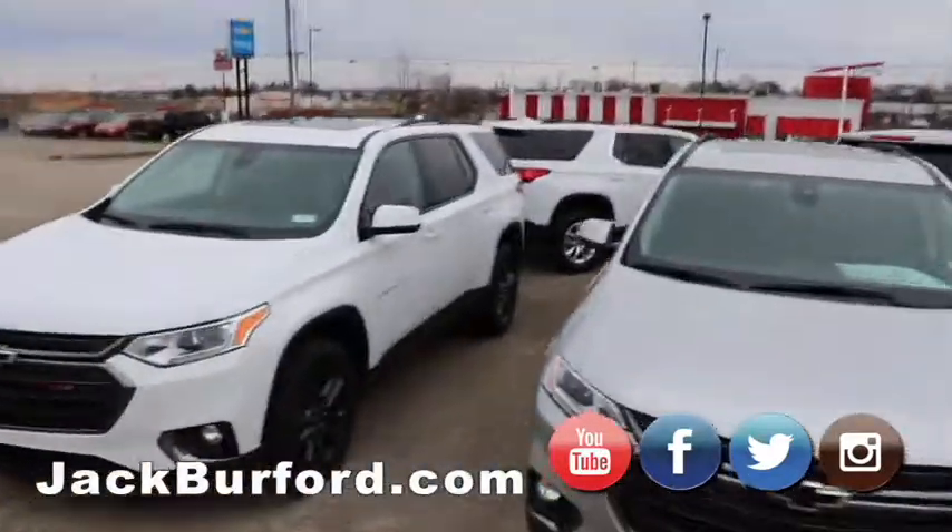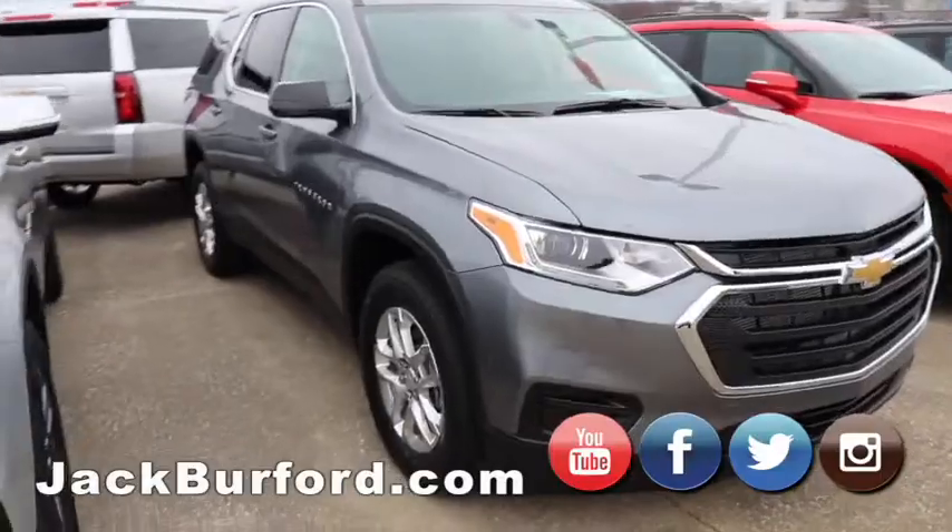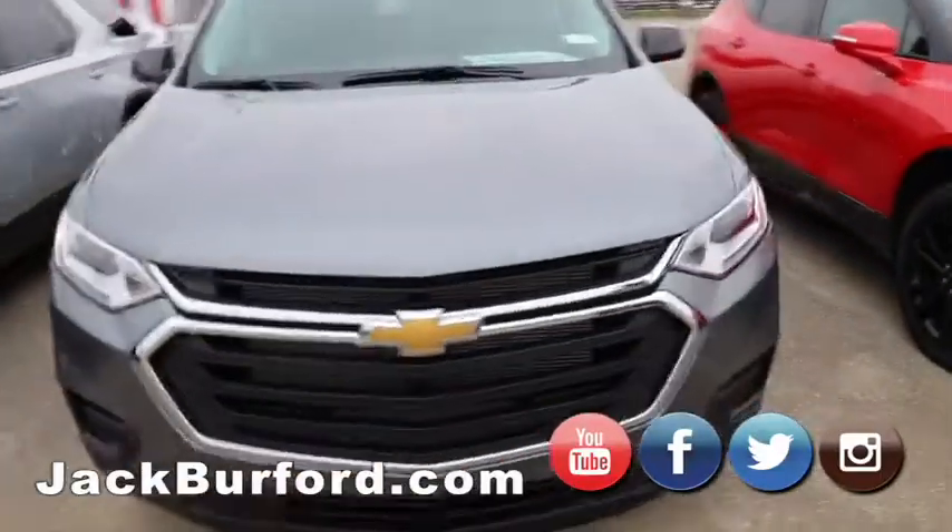We got another LT Traverse, gray in color, chrome grille. Another great one — I mean, we got Traverses. Pretty vehicles.